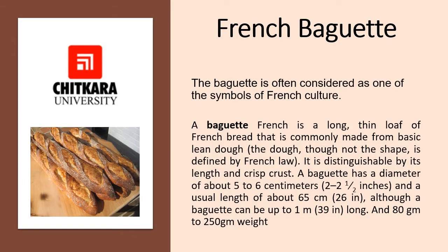The baguette is often considered as one of the symbols of French culture. A baguette in French is a long thin loaf of French bread that is commonly made from basic lean dough — the dough, not the shape — and it's defined by French law. It is distinguishable by its length and crisp crust. A baguette has a diameter of 5 to 6 cm, which means 2 to 2.5 inches, and usually a length of about 65 cm, that is 26 inches, although a baguette can be up to 1 meter — 39 inches long. Its weight can be 80 grams to 250 grams according to the law.